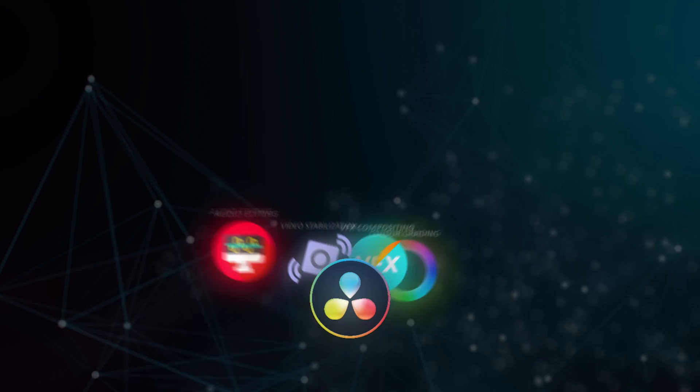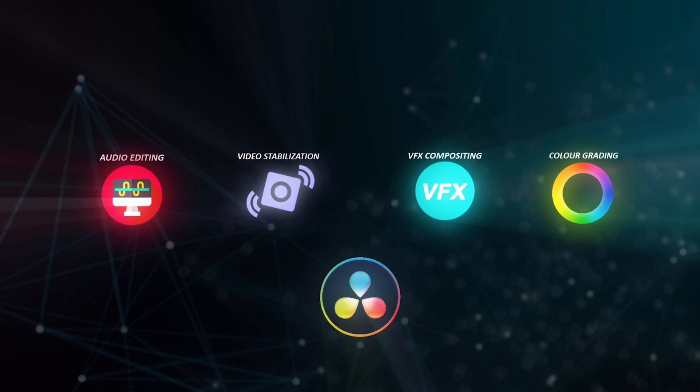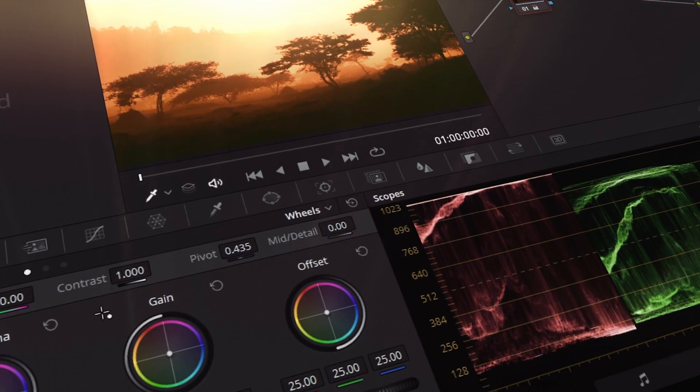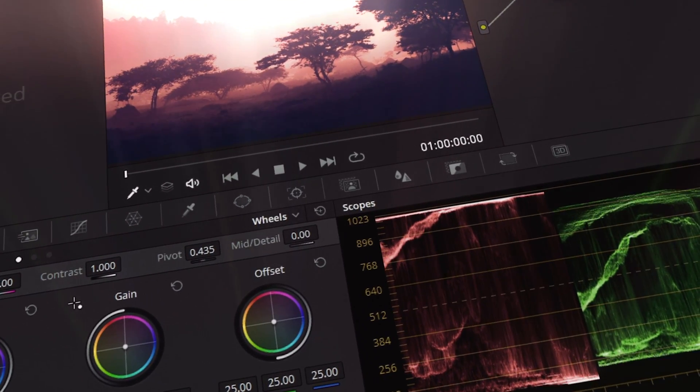At number three we have DaVinci Resolve. This is a very powerful software that probably has the biggest feature pool out of all three video editing softwares in this video. DaVinci Resolve is also very popular for its industry-leading color grading and audio editing capabilities. The free version has tons of features and is more than enough to make all sorts of videos and even films.